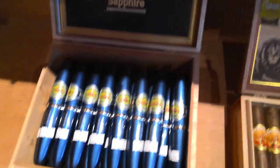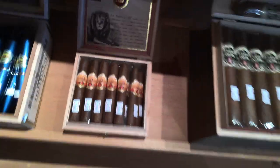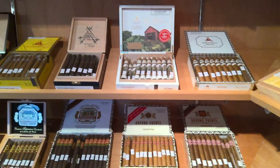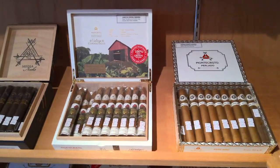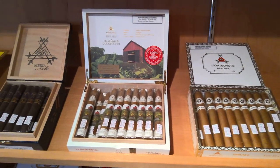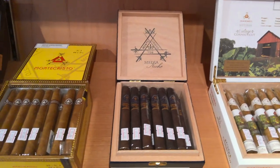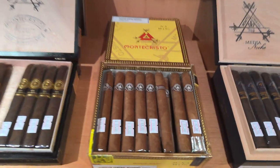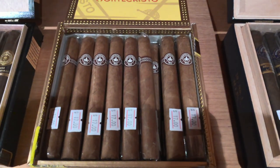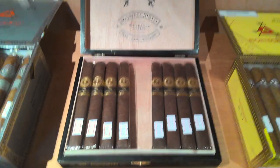For La Aurora we've got the Sapphire Tubos and their 107s. Lots of really good stuff in here. Here's our Monte Cristo selection starting up here with the Perlados, then the Vintage Connecticuts, the Media Noches — Monte Cristo is a fantastic brand.